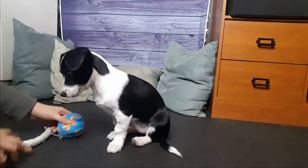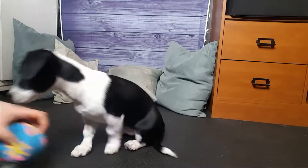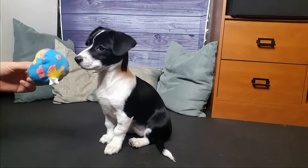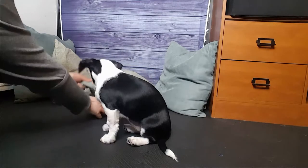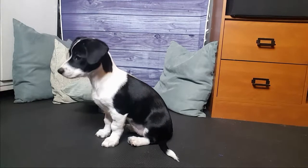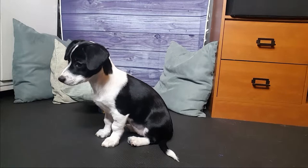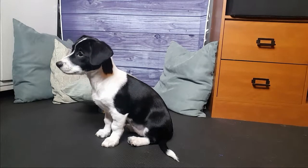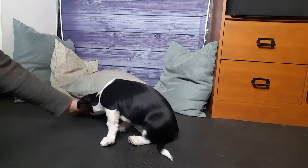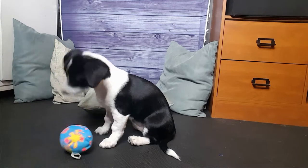The next game is the hide-it game. I'm going to show Millie the toy, then put it somewhere — she obviously saw where I put it since we're just starting. I say 'find it.' She has no clue what I want, so I take a treat and show her where to go and what I want. Good girl, then I treat her.